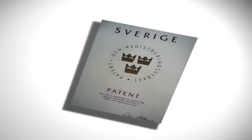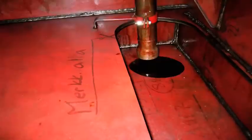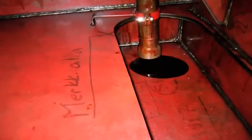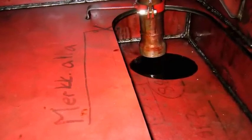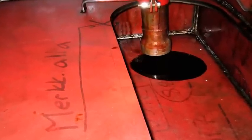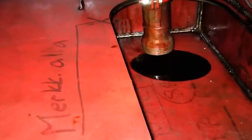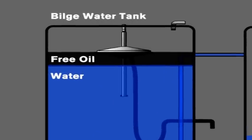Sludge Boy is an innovation patented by Sludge Boy Systems AB in Sweden. Generally, there is suction from the bottom of the tank. The problem is that at the bottom of the tank there is only water. In order to get hold of the oil, everything that is in the bottom of the tank has to be pumped up to a higher tank. This problem has now found its solution in the Sludge Boy.